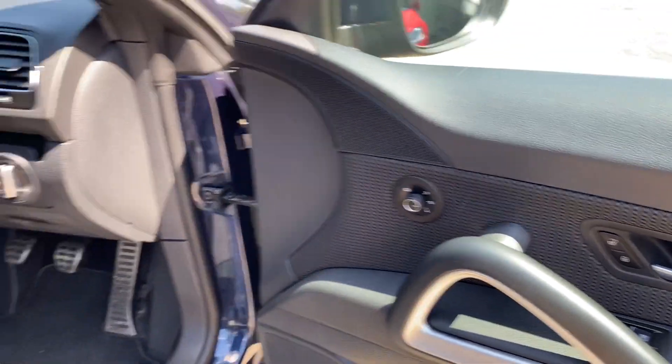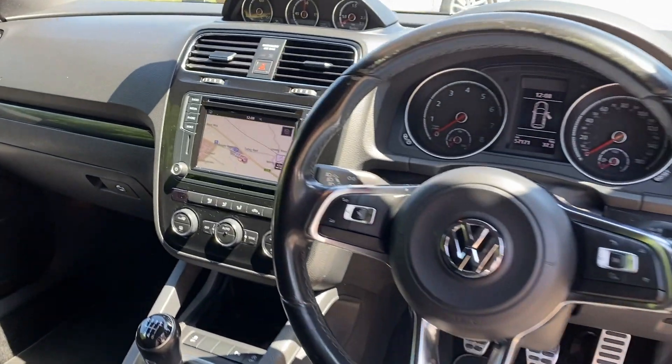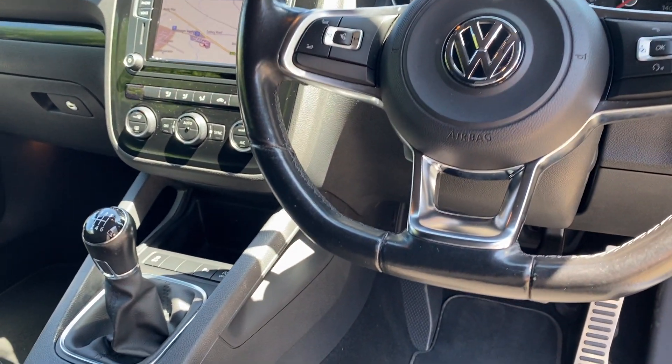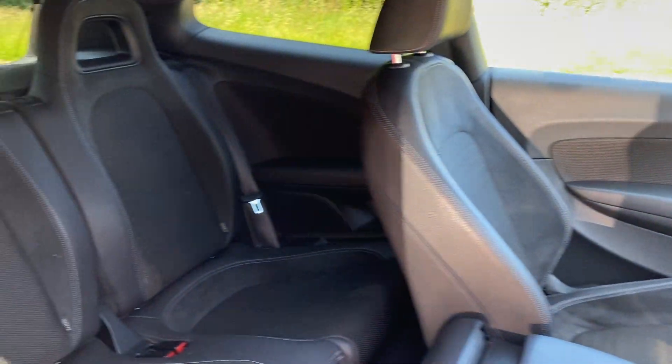The car features heated door mirrors, a flat-bottomed multi-function steering wheel, full multimedia satellite navigation, DAB radio, Bluetooth music and telephony, and dual zone climate control.